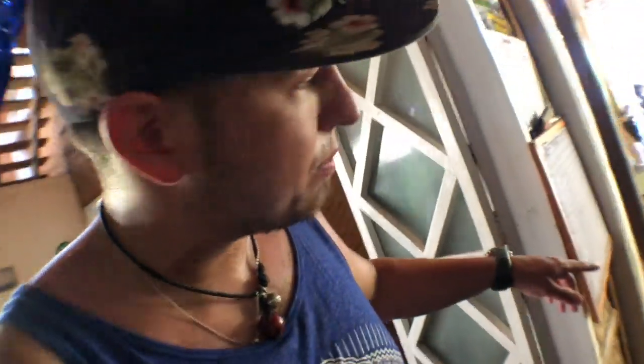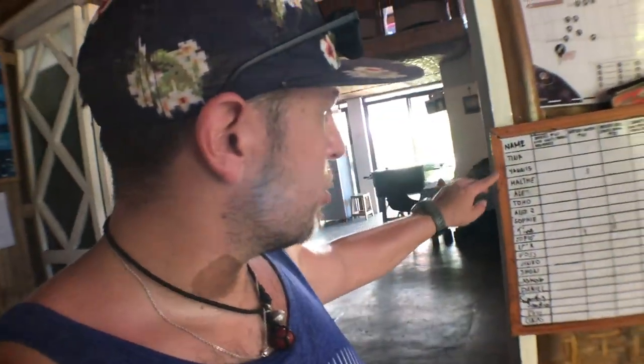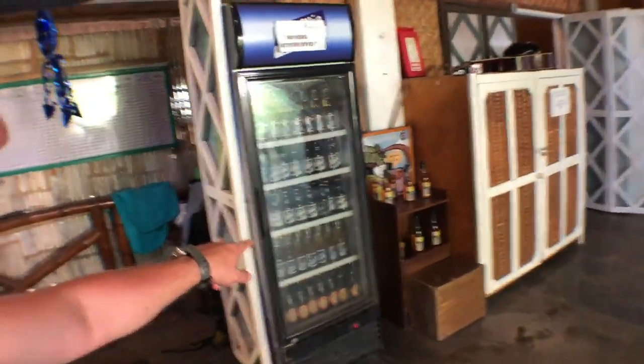Another thing I really like about this place is that they trust their customers. You come here as a customer and you have a little board — customers write their names and then just go for some drinks from the fridge: soft drinks, alcoholic drinks, and they trust you. I love the concept of trusting people and not being worried about whether people are going to steal. They're very trusting and this is a good thing.